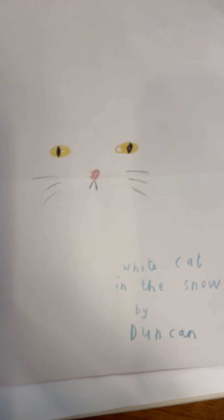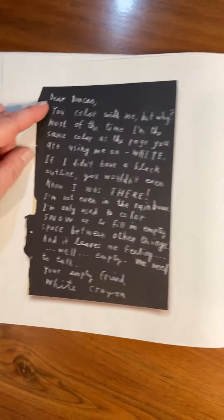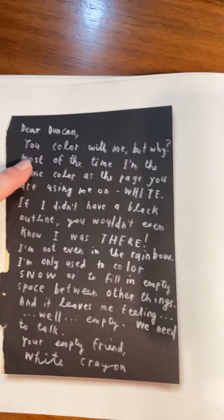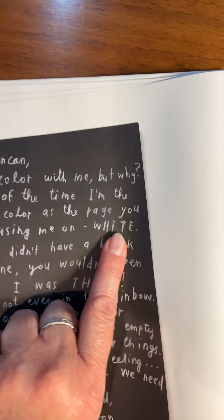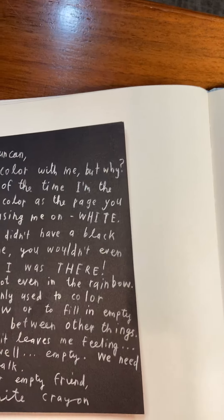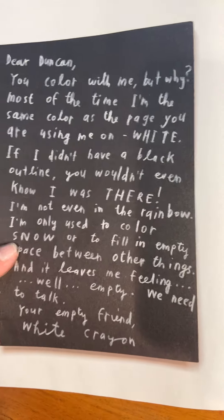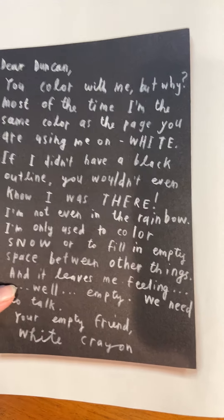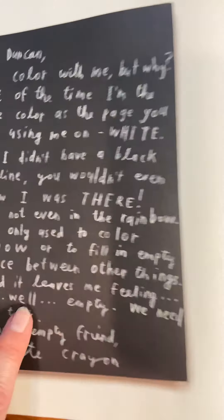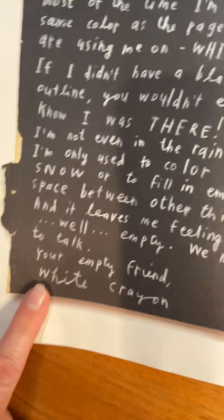What color is that? And what color did he write on? That's the way white shows up best. 'Dear Duncan, you color with me, but why? Most of the time I'm the same color as the page you are using me on — white. If I didn't have a black outline, you wouldn't even know I was there. I'm not even in the rainbow. I'm only used to color snow or to fill in empty space between other things, and it leaves me feeling... well, empty. Your empty friend, White Crayon.'